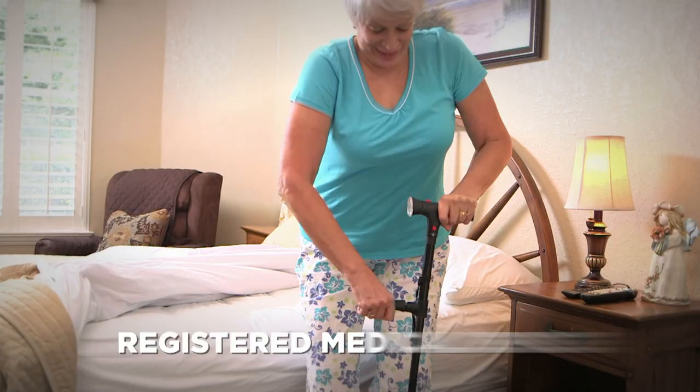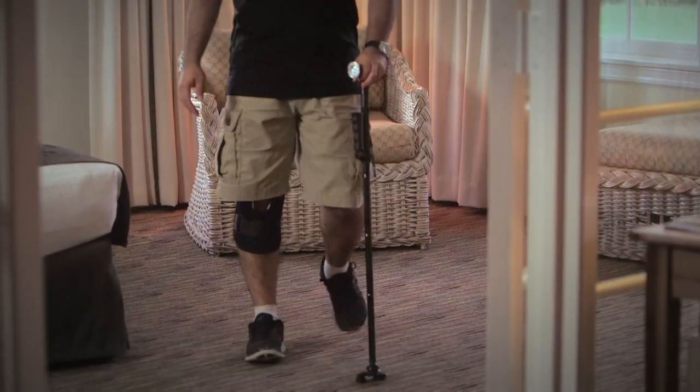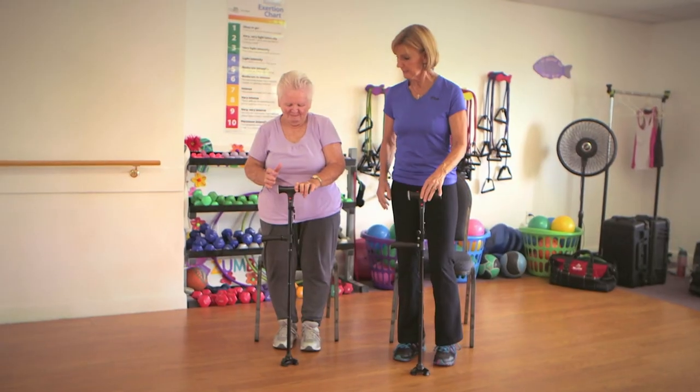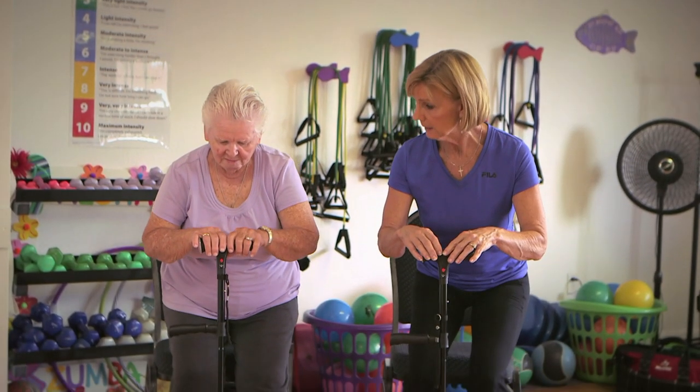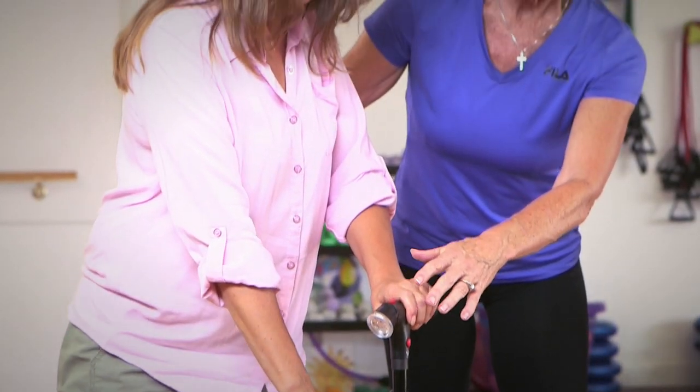The Clever Cane is a registered medical device, making it the perfect tool to help you take the next step during recovery. As an exercise physiologist, when our patients come to us their main goal is to get moving again — to go out and have fun with their grandchildren and family members. The Clever Cane is a product to get them up and moving.